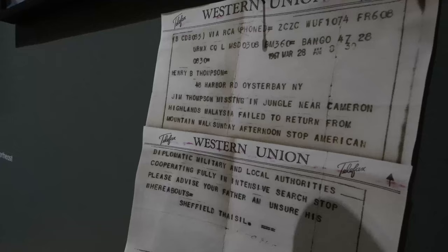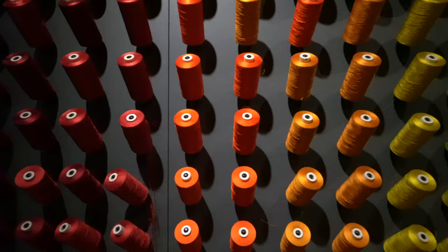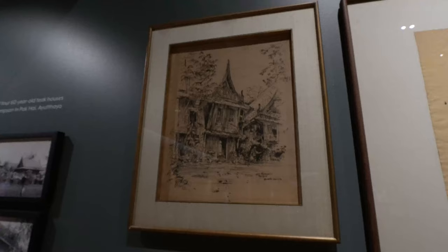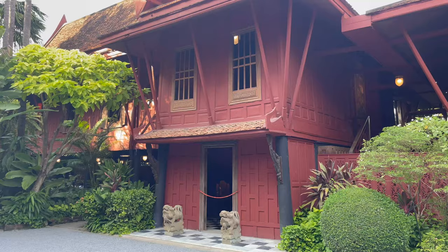Further in you can see the Jim Thompson Museum and find out more about the man himself, including his mysterious disappearance. There's also an exhibition all about Jim Thompson, sketches of the houses, and more about how the buildings were originally transported from Ayutthaya to Bangkok.